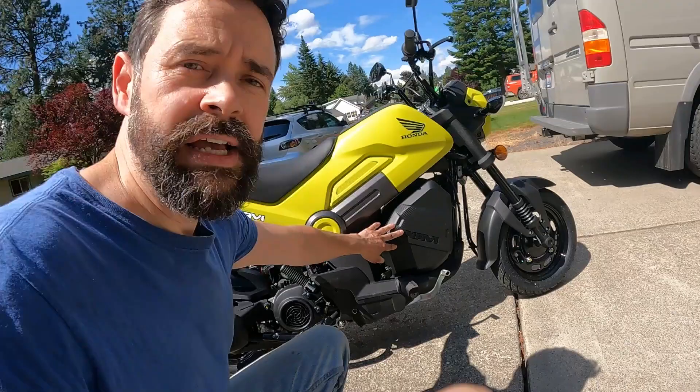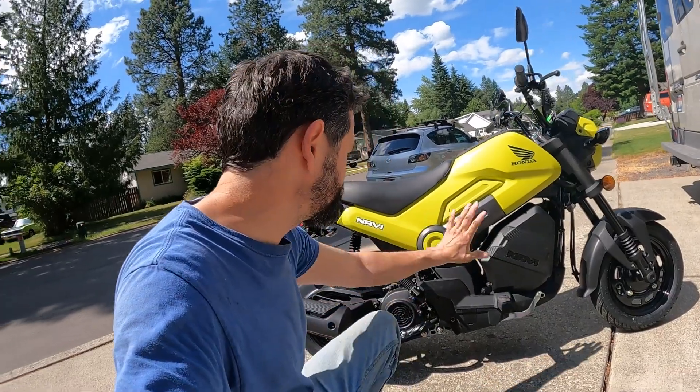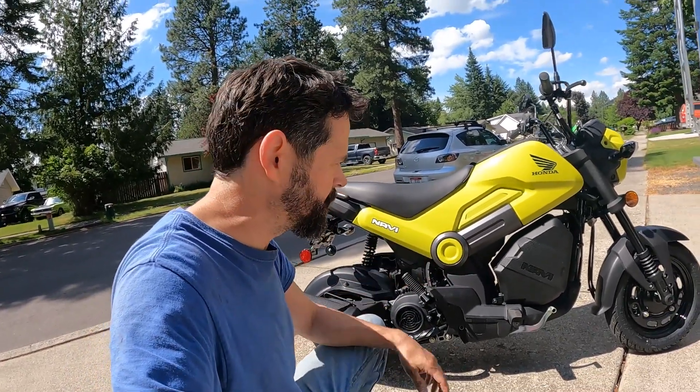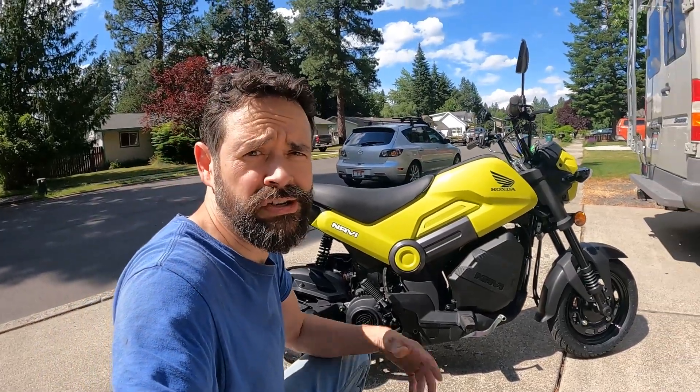We looked at the storage earlier, but this sort of does two functions. It not only gives you a really cool place for storage, but it really fills out the look of the bike. It makes it look more full rather than just having a really open area — that would look a little less solid. I think that was a nice touch. Plus you can put your lunch in there.